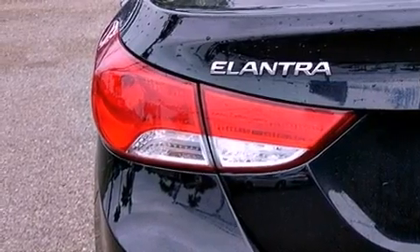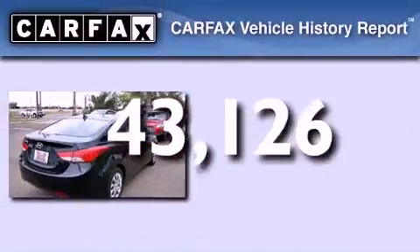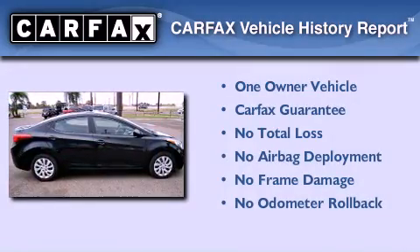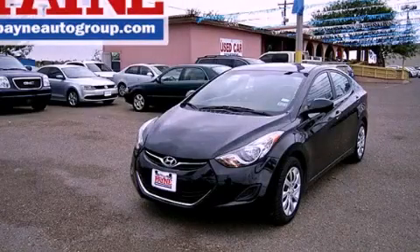Additional features include an anti-lock braking system, side curtain airbags, a rear window defroster, and this vehicle has less than 44,000 miles. This Hyundai has had only one owner and it qualifies for the Carfax buyback guarantee. Please call us today for more information on this great vehicle.